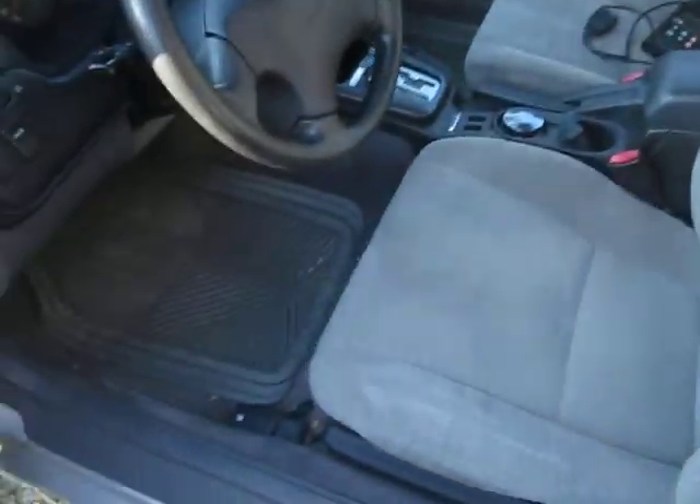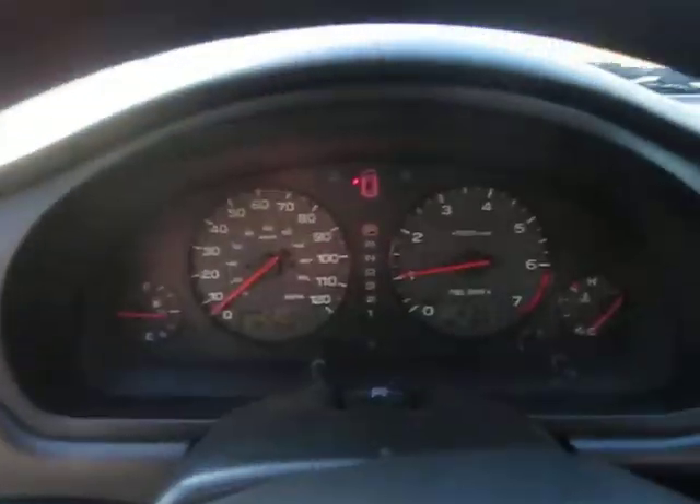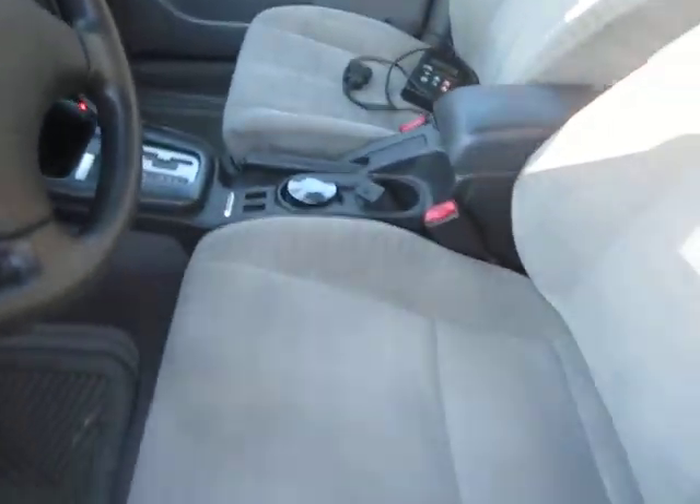We'll do some interior shots here. Interior is real clean. Rear seats fold down — real clean. No burns. Doesn't seem like it was a smoker car. Carpet's not stained.